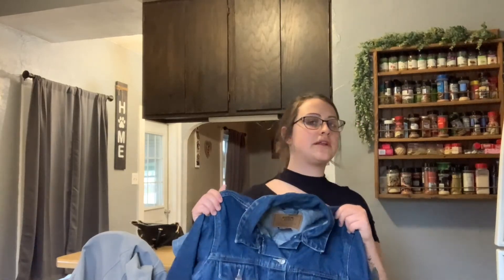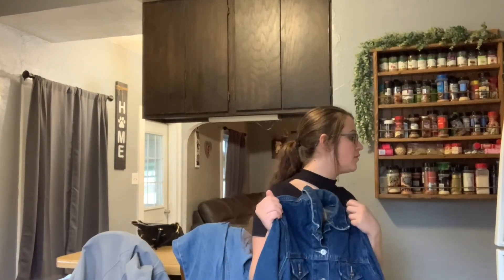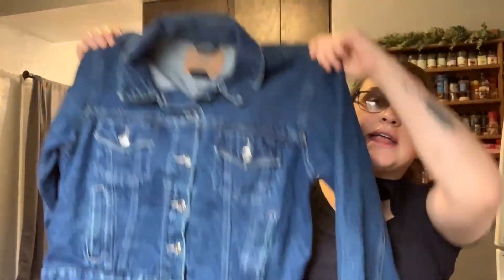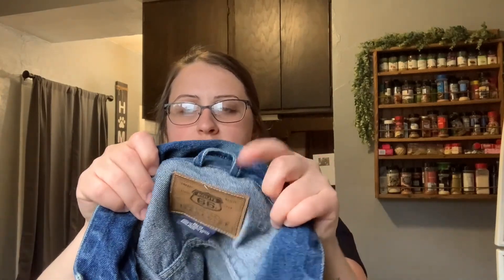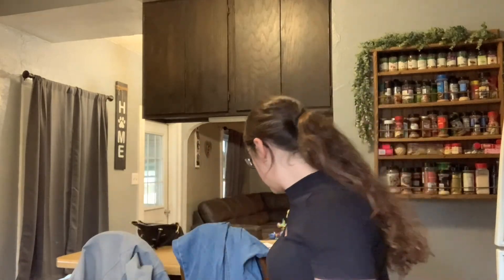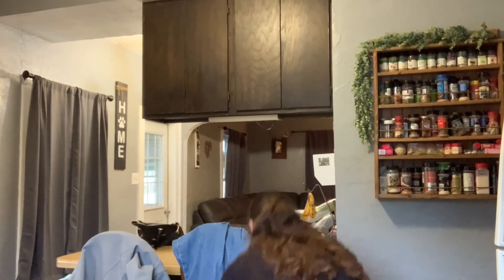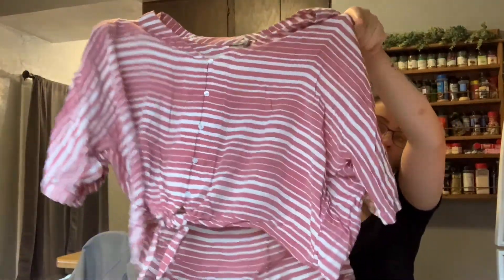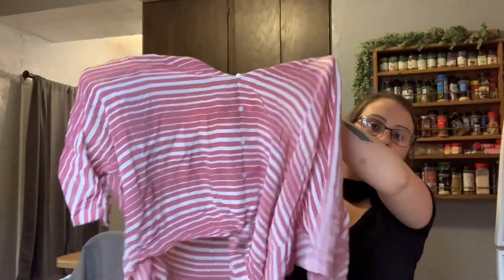Then I got this really cute jean jacket. It's a Route 66 brand — I'm not sure how that'll do. I want to think it's going to do well but I've never sold anything like that. Another Express top — a crop top. I love the little tie in front and the button-down detail.